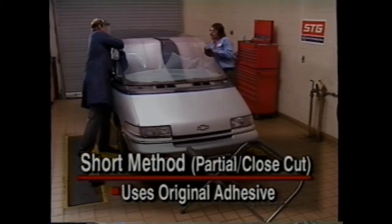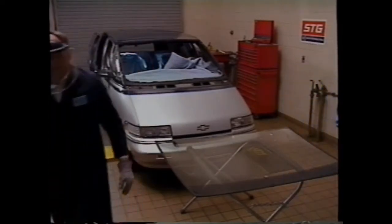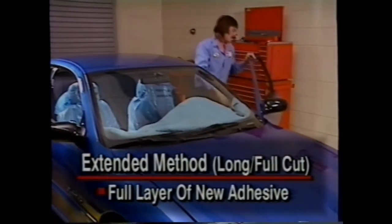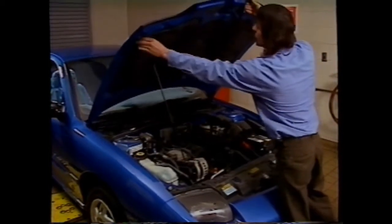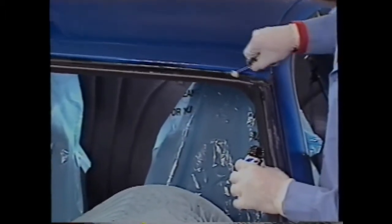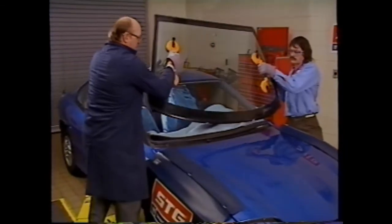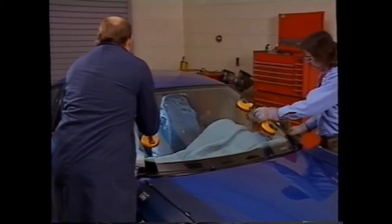Windshield replacement relies on two basic methods. The first is the short method, also known as a partial or close cut. With the short method, a good portion of the old adhesive is saved, provided it is in good condition and securely bonded to the vehicle. The second is the extended method, also called a long or full cut. The extended method is used when the old adhesive must be replaced because it is defective or no longer securely bonded to the vehicle body. With the extended cut, a full layer of new adhesive is applied. Whenever there is doubt about the adhesive's condition, always use the extended method to ensure a proper repair, remembering that the urethane adhesive provides structural strength required for GM vehicles.